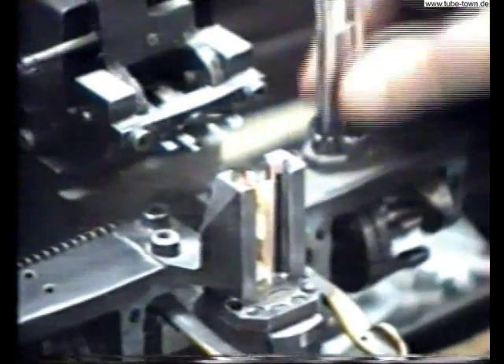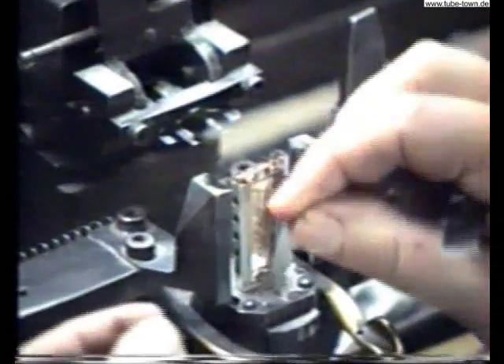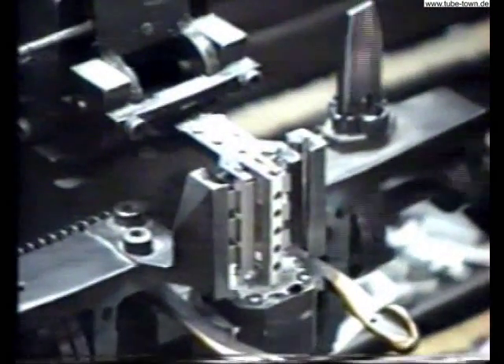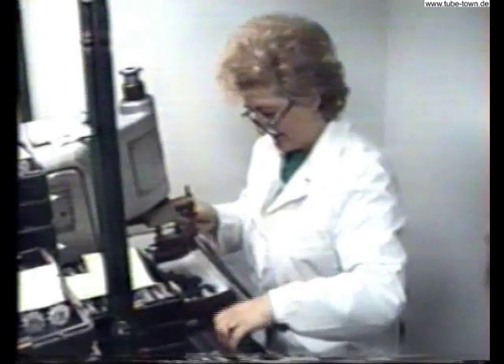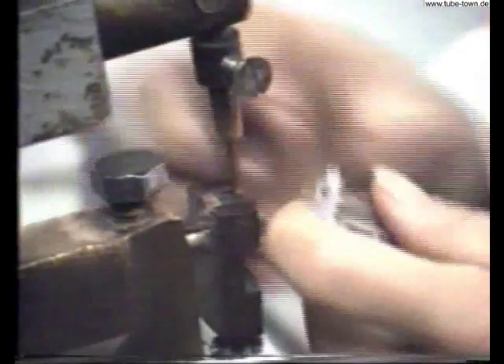Besides electron tubes, we also produce microfilm equipment: cameras for documentation filming on microfilms, for microfiches, developers, duplicators, and a few types of microfilm and microfiche readers with manual or automatic searching. Our production program also includes the mounting of microwave ovens applied to households. The technology of high-frequency metal-glass joints was developed for the requirements of the X-ray tubes factory, image intensifiers factory, and semiconductor factory.